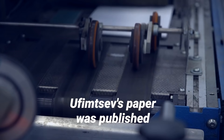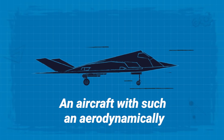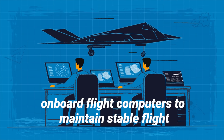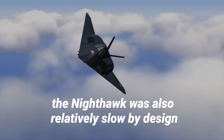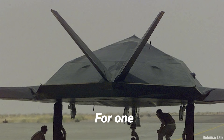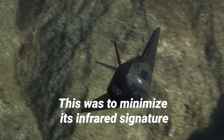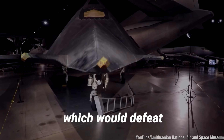There is a reason it took almost 20 years after Ufimtsev's paper was published for a stealth fighter to enter service. An aircraft with such an aerodynamically unstable design would require sophisticated onboard flight computers to maintain stable flight. Aside from its instability in the air, the Nighthawk was also relatively slow by design — it lacked an afterburner to kick it into high gear, which was to minimize its infrared signature. Afterburners would also produce an exhaust trail visible to the naked eye, which would defeat the Nighthawk's purpose as a stealth fighter.